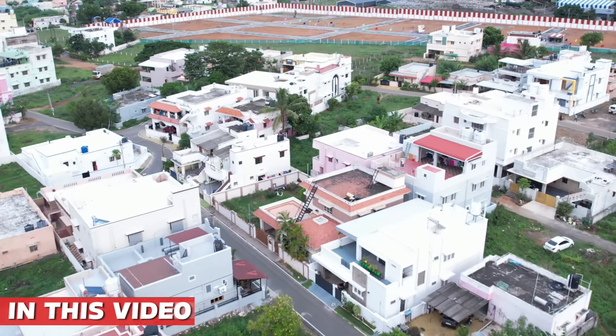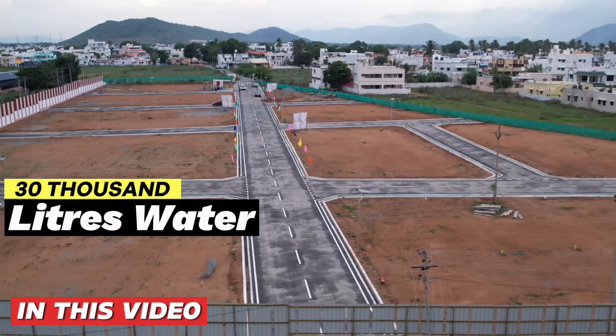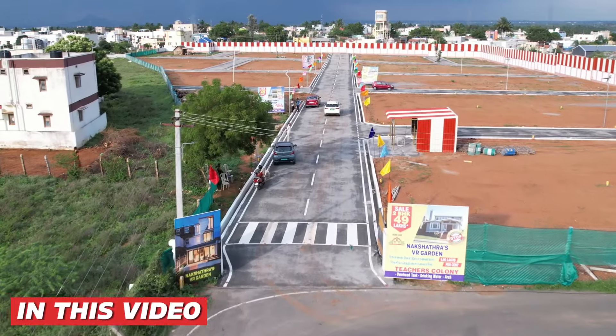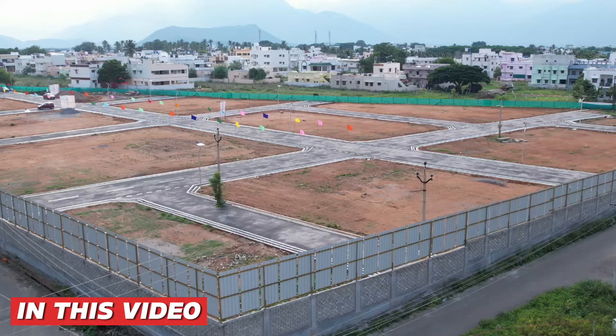The project has road access to the streets and to Thar Road. There is a 30,000-liter water tank and solar lights will be installed. Water connections will be provided to every site, with double-side drainage. EB electricity connection has already been completed.